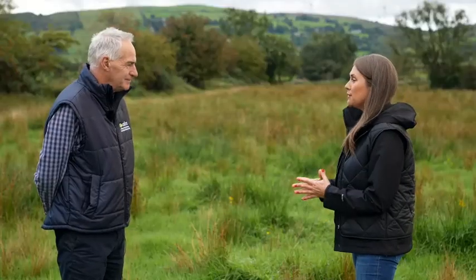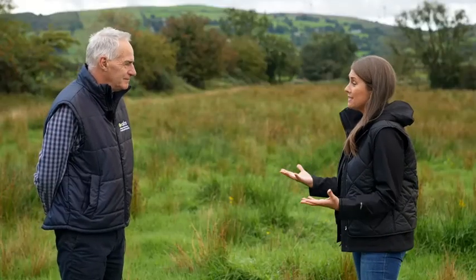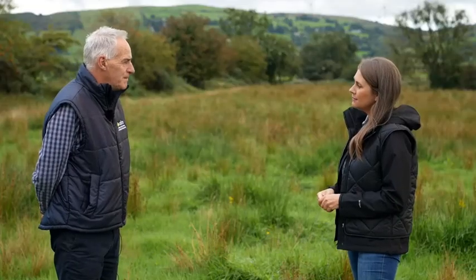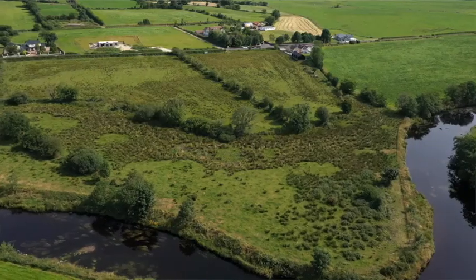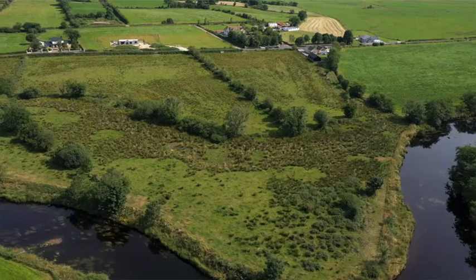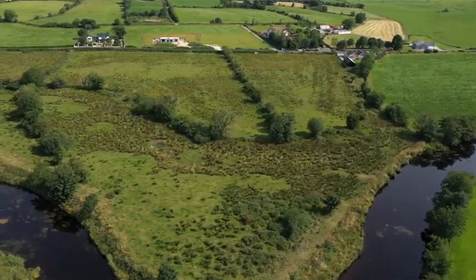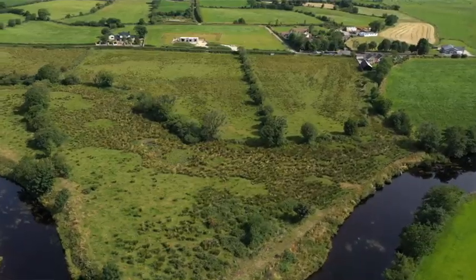So Terence, can you tell us about soft rush — what is it and how does it grow? Well, soft rush is not unique to this country. In fact, it's found in most countries throughout the world and it is associated mostly with wet or waterlogged soils, or poorly drained soils, and also soils of low fertility and high acidity.